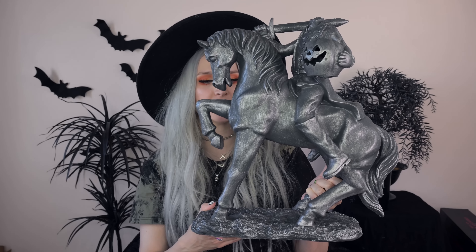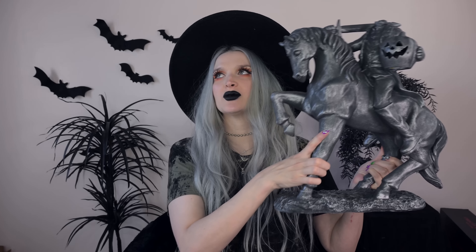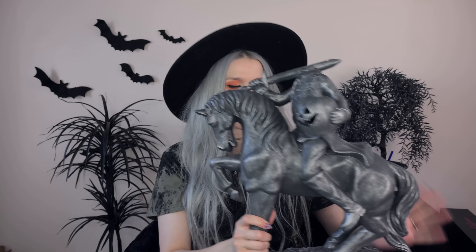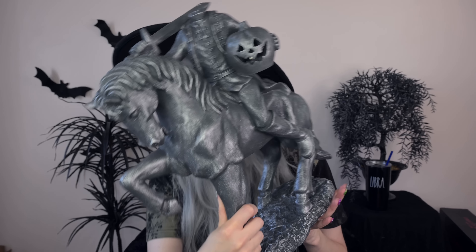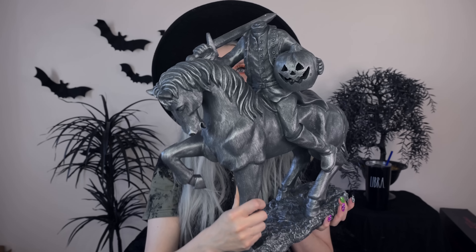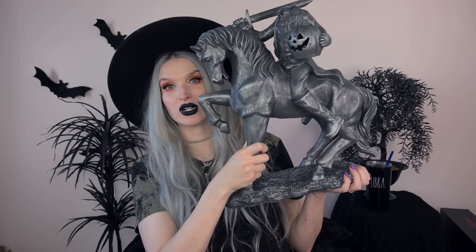Here he is — this full-blown, detailed headless horseman with a grayish, silvery look. The other headless horseman statue I was obsessed with was more of a silhouette, and they still sell that one, but this one this year has all the detail. The jack-o'-lantern lights up, he's got a jacket, a sword, and even his headless hole is detailed. I'm surprised I even brought it up here because I have a history of breaking these things — it crushes my soul every time. We've had some serious accidents with headless horsemen around here.